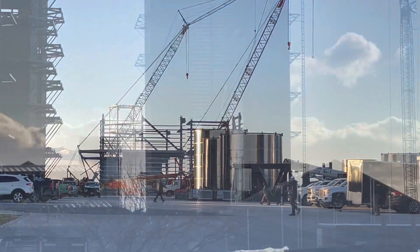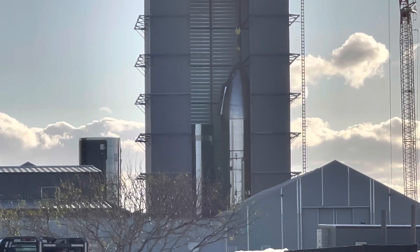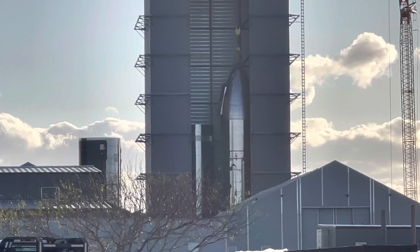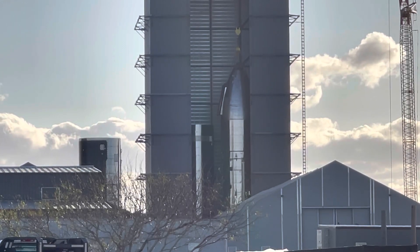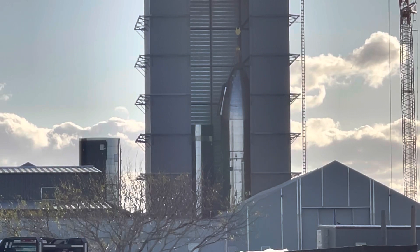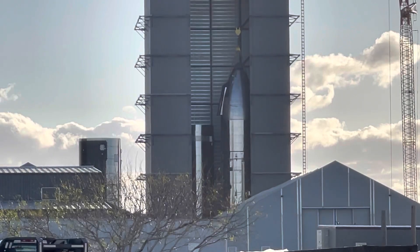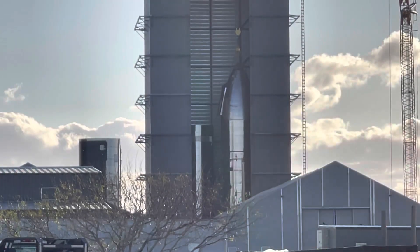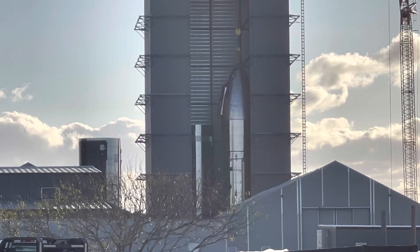Looking at the high bay here, February 14, 2022. Today they added nosecone 21 to the base of Starship 22. This nosecone up there was added to the bottom piece earlier today — I saw it getting stacked from over there at the alarm site.